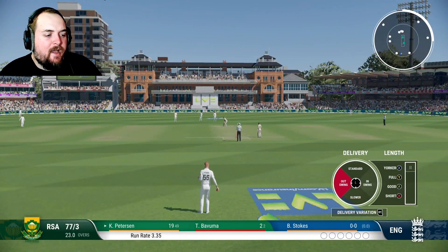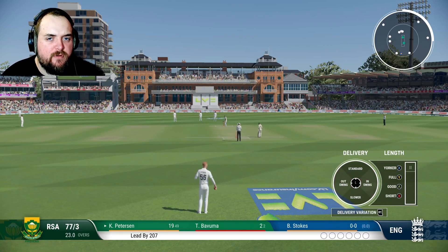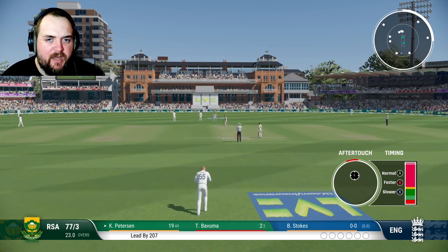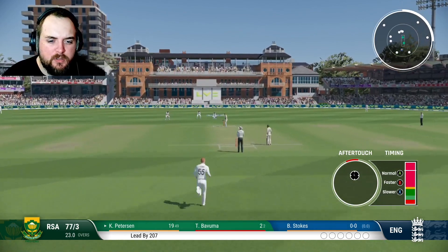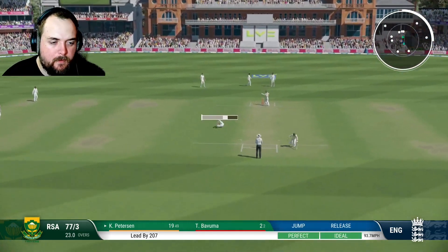Alright, Stokes into the attack. We have South Africa 77 for 3, so it's kind of going okay — it could be worse, could be better. Good start.